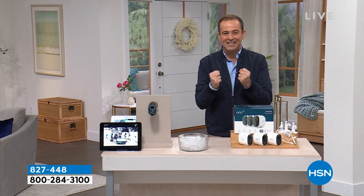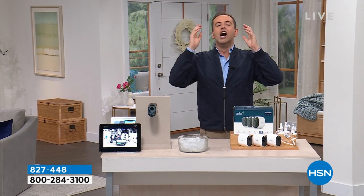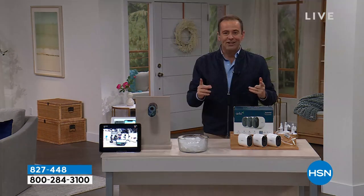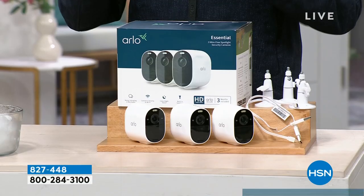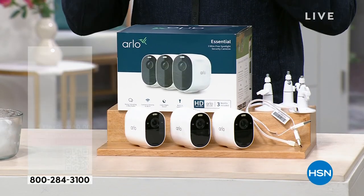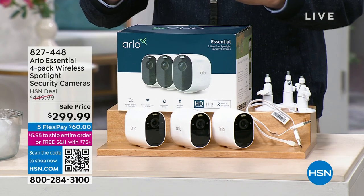As the anticipation builds, if you're ready, we are steady. It's time to reveal our supercharged deal here on HSN. As the energy builds up, the price is revealed as the lowest ever at $299.99, down from $450.